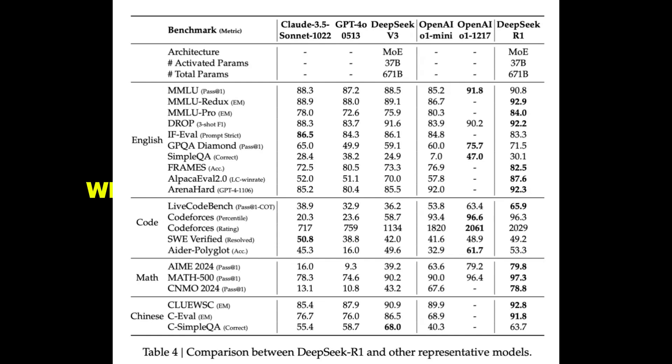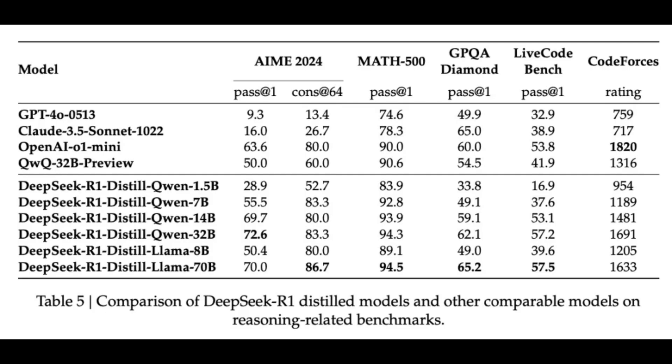We've seen incredible advancements in just the past few years, and the pace seems to be only accelerating. It's exciting, but also a little daunting. AI is already changing so many aspects of our lives — from healthcare and education to transportation and entertainment — and with models like this one pushing the boundaries even further, the potential is really immense.